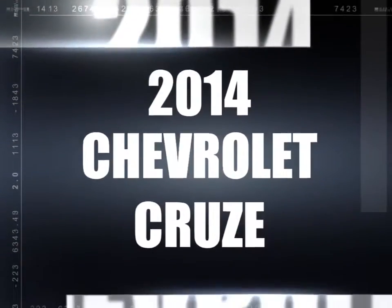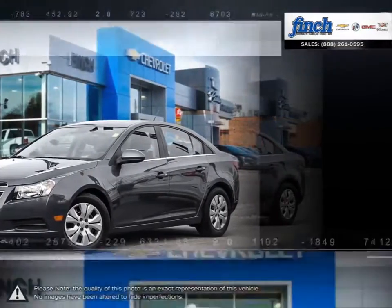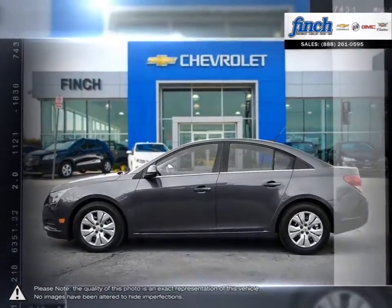Cruze raises the standard with all-around efficiency, design, safety, and much more. More mileage, more space, more control. The Cruze gives you more than you would ever expect in a compact car.